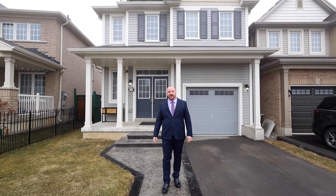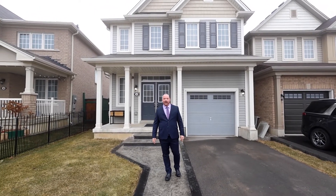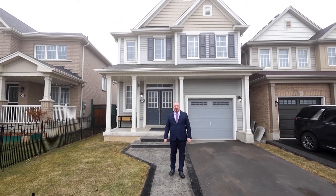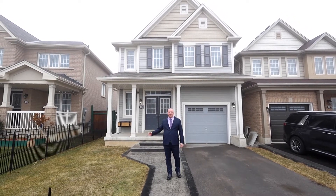Hey everyone, John Hager for The Crew Real Estate at Century 21. I'm here at my newest listing, 54 Longboat Run in the desirable West Brant area in Brantford. This home features four beds, two and a half baths and over 1,900 square feet of living space. Come inside and enjoy the tour.